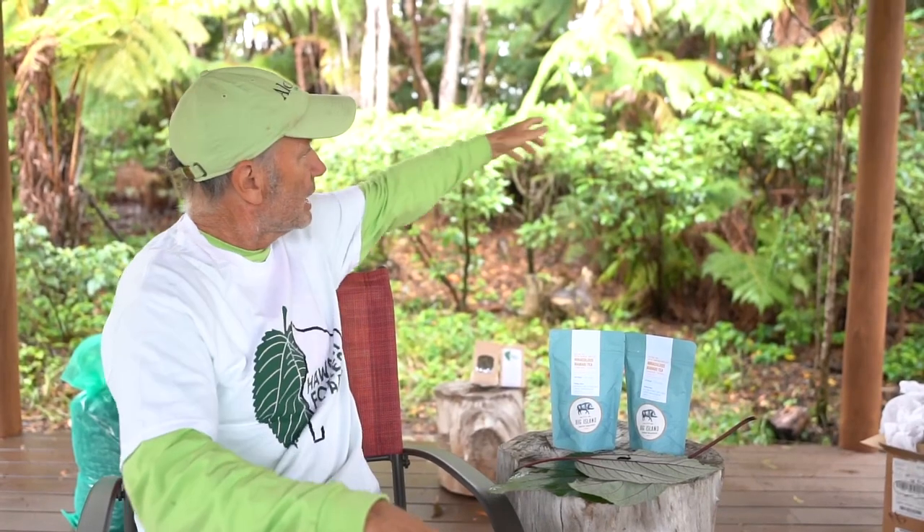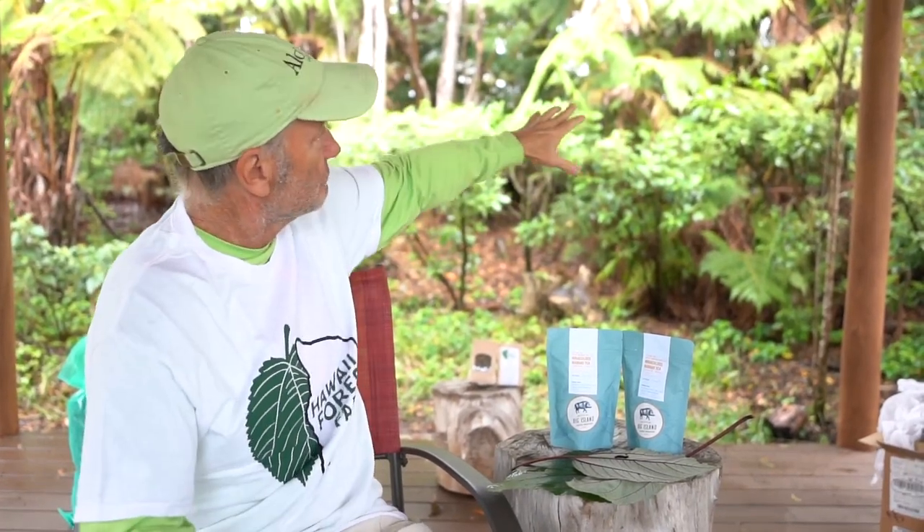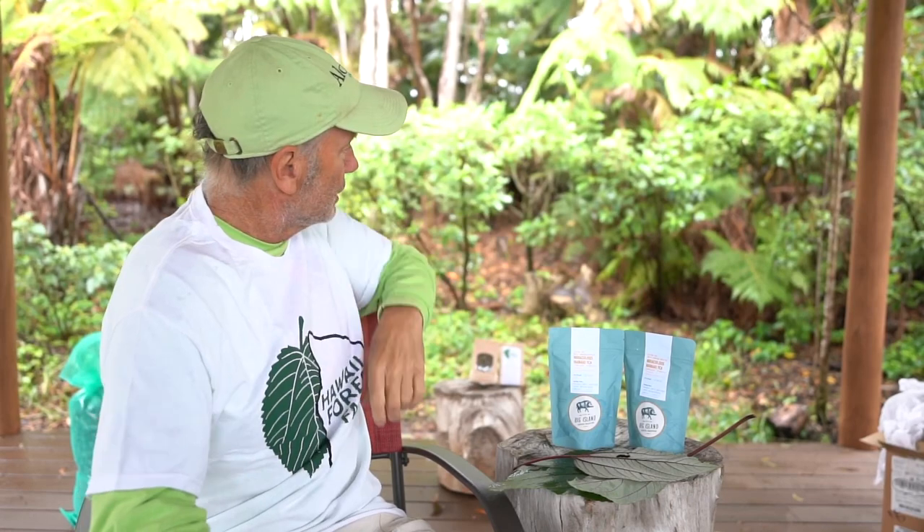Mamaki is very much a plant that fits into the ecosystem here. It grows very well under koa and under the hapu'u fern. You can see behind me some various ages of hapu'u fern, and there's the Mamaki growing underneath it.